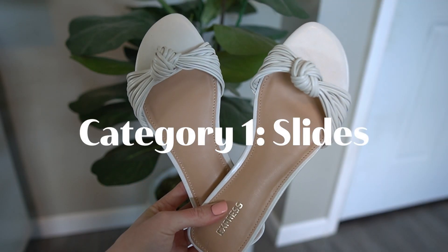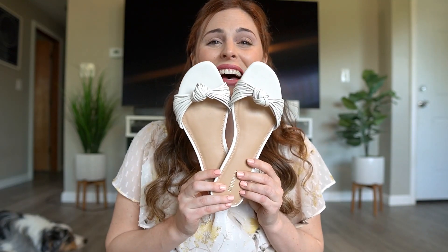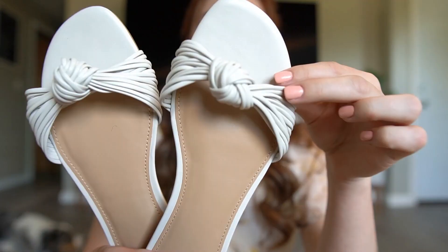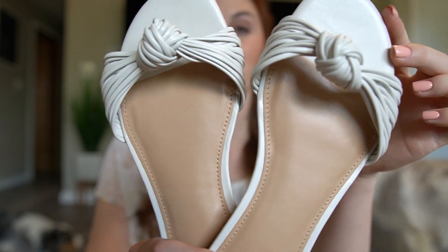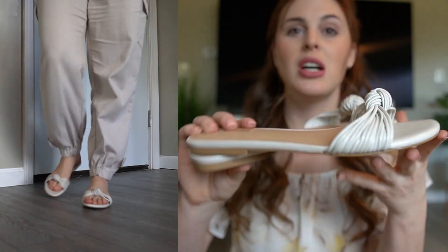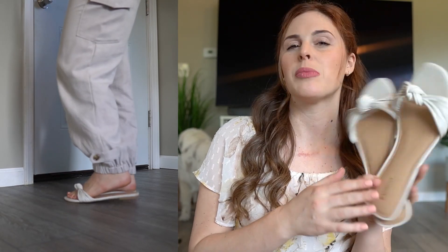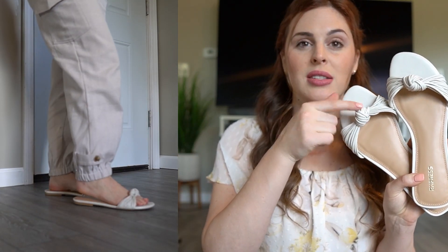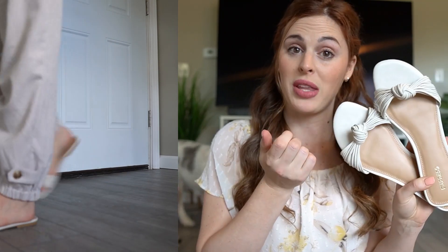First up is slides, and this first slide I love the knot detail. These are from Express and they have that knotted look to them. I really, really like these — they're very chic, very feminine, super cute. They were reasonably priced and this knot at the top is very on trend right now. I also love the white, so they go with everything.